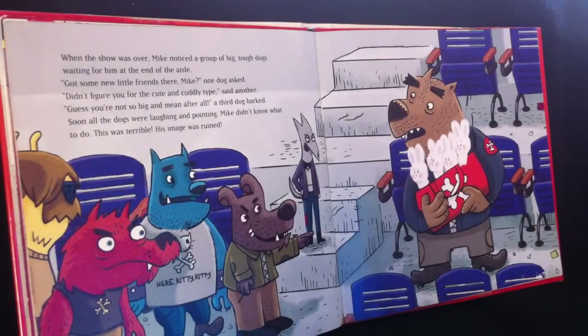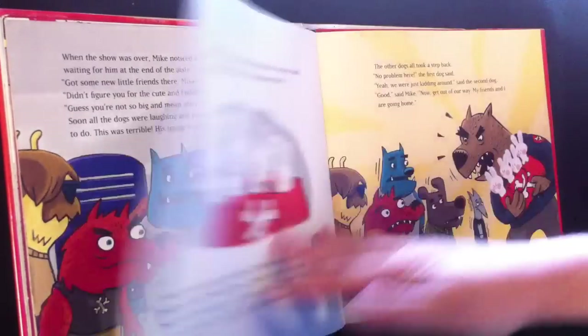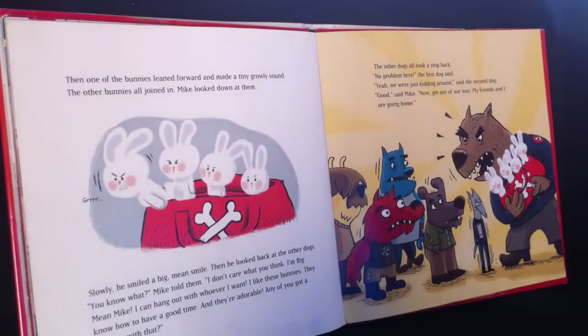When the show was over, Mike noticed a group of big tough dogs waiting for him at the end of the aisle. "You want some new friends there, Mike?" asked one dog. "Didn't figure you for a cute and cuddly type," said another. "Guess you're not so big and mean after all," a third dog barked. Soon all the dogs were laughing and pointing. Mike did not know what to do. This was terrible. His image was ruined. Then one of the bunnies leaned forward and made a tiny growly sound.